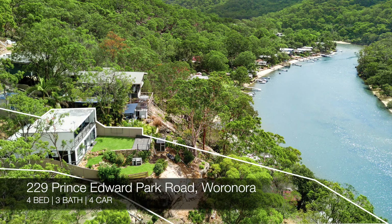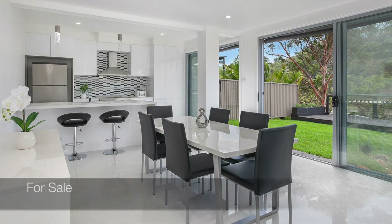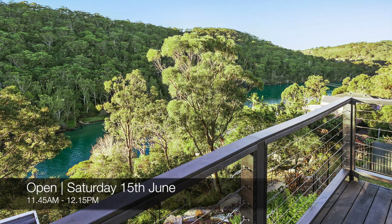Then we have 229 Prince Edward Park Road, Warranora — a four-bedroom, three-bath, four-car house. That one is for sale and you can view it on Saturday from 11:45 to 12:15.